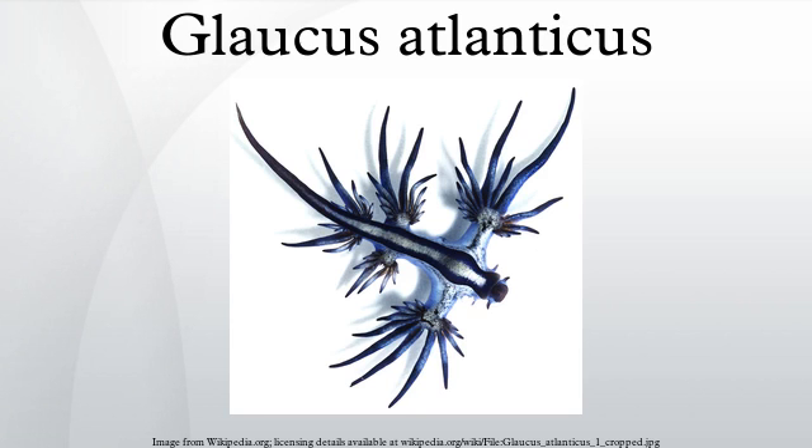Glaucus atlanticus is able to feed on Physalia physalis due to its immunity to the venomous nematocysts. The slug consumes the entire organism and appears to select and store the most venomous nematocysts for its own use. The venom is collected in specialized sacs on the tip of the animal's serrata, the thin feather-like fingers on its body. Because Glaucus concentrates the venom, it can produce a more powerful and deadly sting than the man-o-war upon which it feeds.